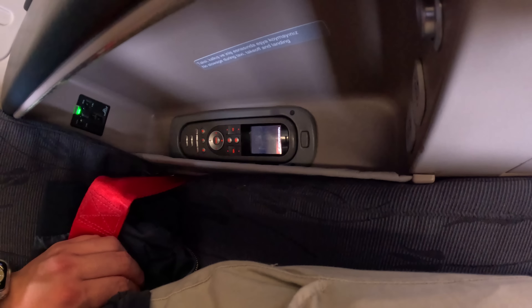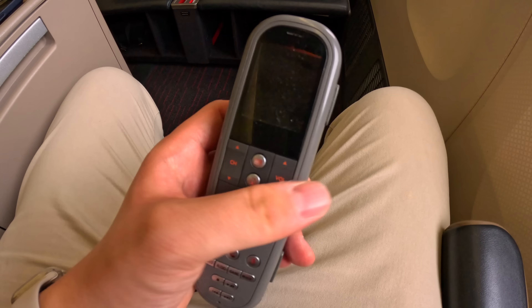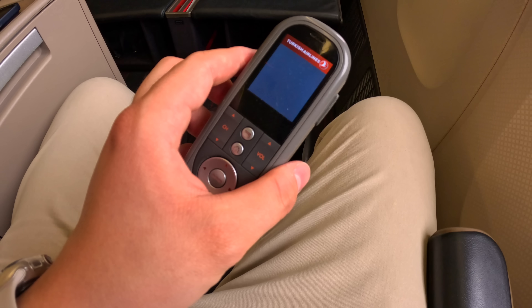Within the central console, there's a universal power plug, a USB port, a headphone jack and a remote to control the 15.4-inch entertainment screen. However, as this flight is usually just 50 minutes long, the screen remained off for the whole time.